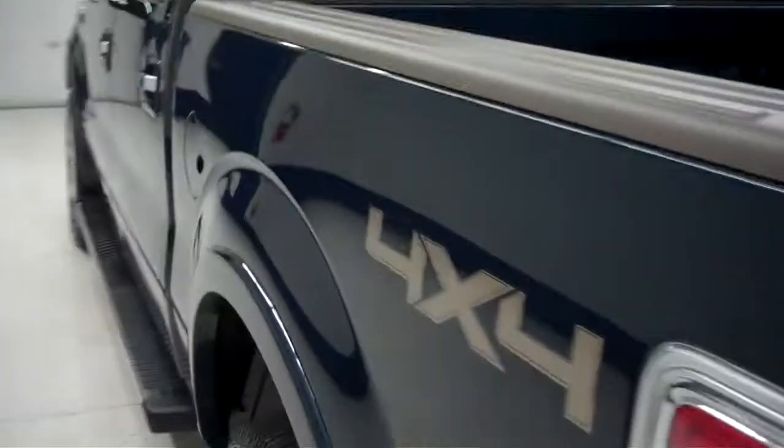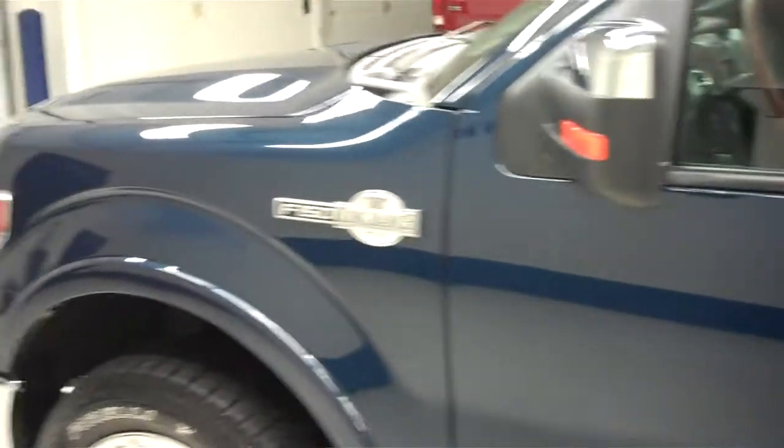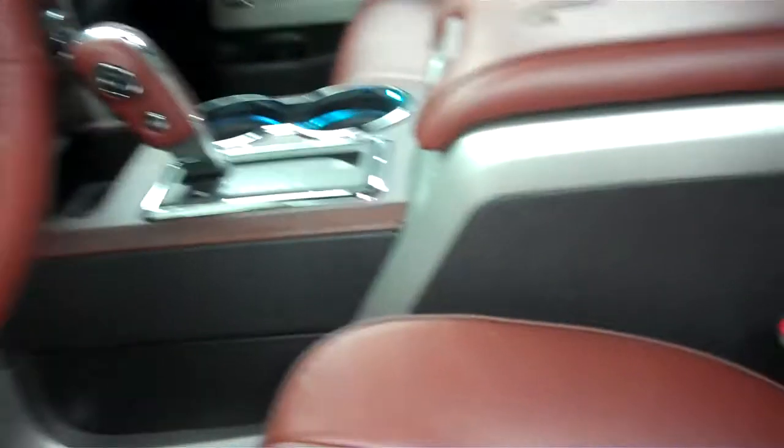Driver side of this vehicle just as clean as the passenger side. There are no dings or dents in this truck as you can see. Let's go inside the truck now. You have your nice leather seats — comes with the King Ranch package, dual powered, dual air conditioned and dual heated.